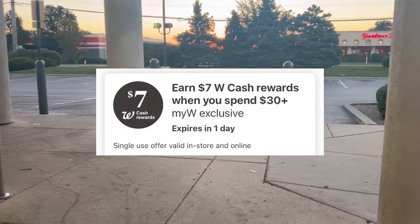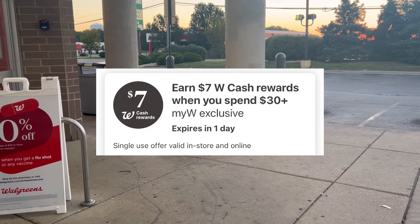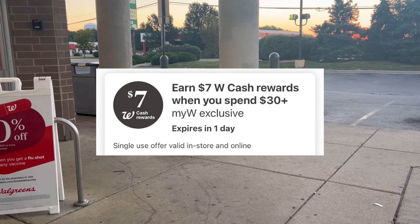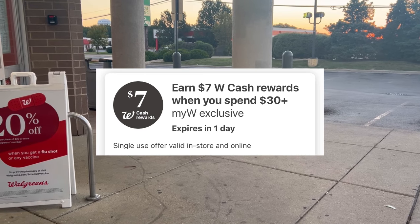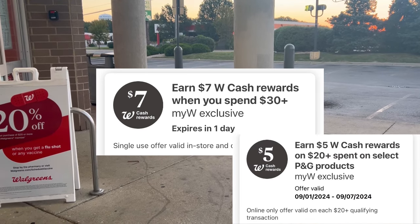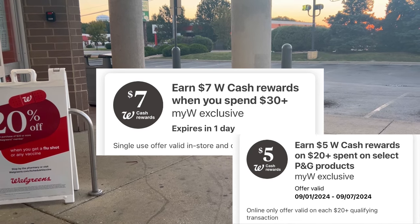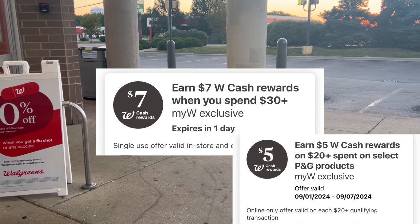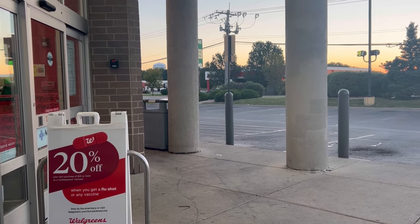We do have our digital booster — spend $30, get $7 in cash rewards. It just expires tomorrow, so we only have it for two days. Keep that in mind. If you wanted to use it, you have to use it today or tomorrow. And then spend $20 on the P&G. I don't remember that date, but it goes much longer than just a couple of days.